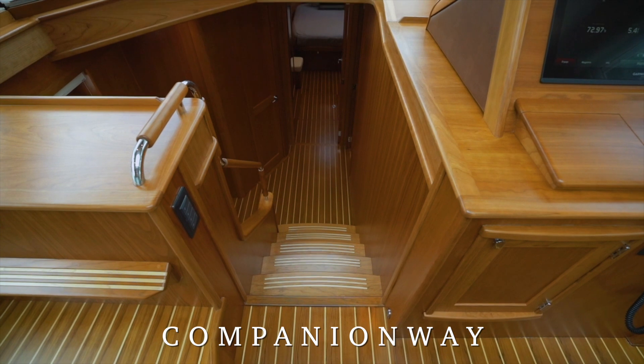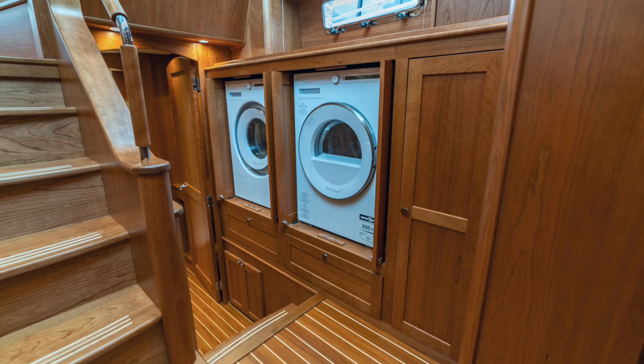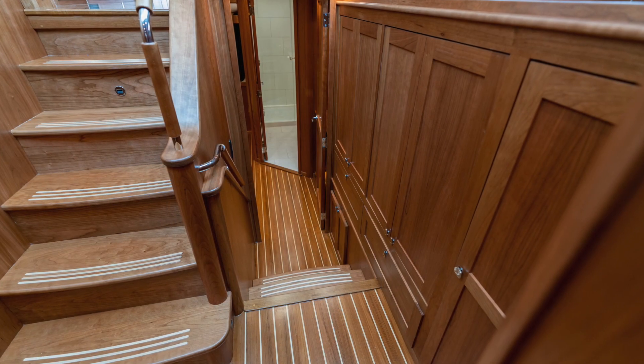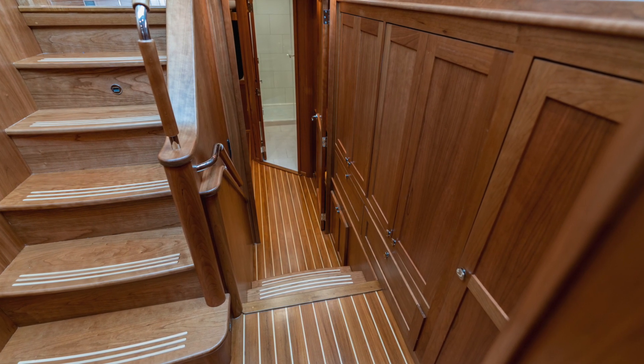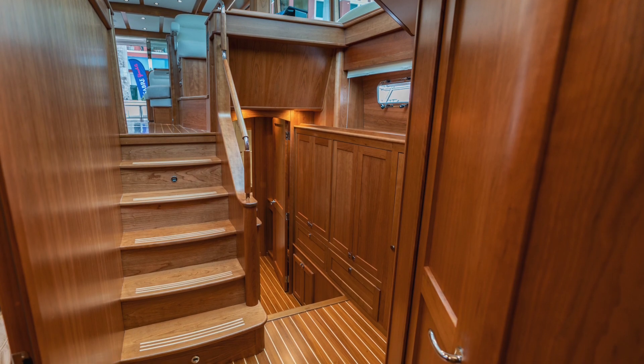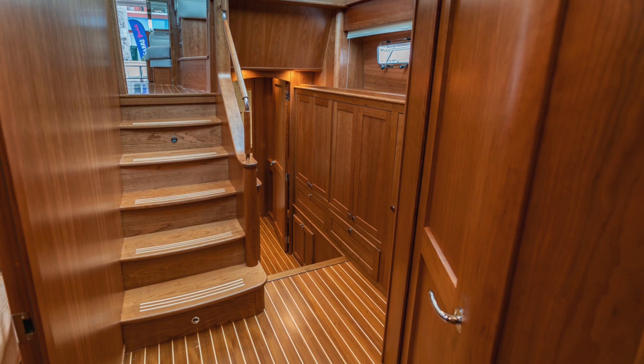All below deck spaces are accessed by a versatile companionway. The laundry cabinet housing a washer and dryer unit is conveniently located to port. Cabinet doors slide alongside the washer and dryer, stowing neatly out of the way. Light from the windshield above and warm American Cherry joinery make this space inviting and beautiful as well as practical.